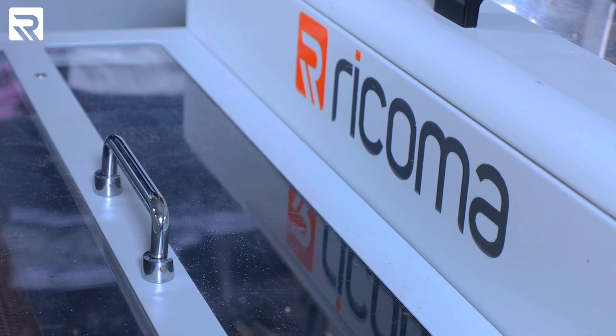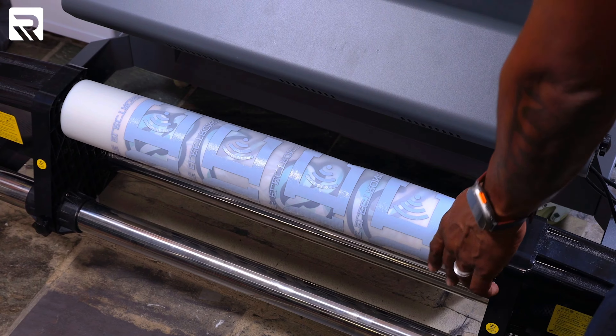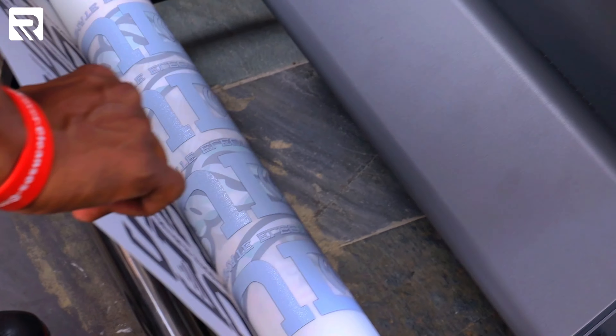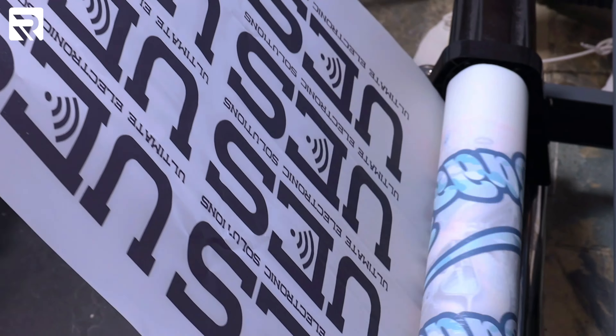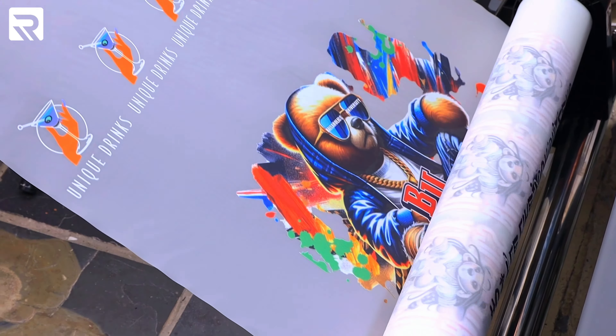The relationship I had with Ricoma and the trust factor — at the end of the day, I felt very comfortable with what they shared with me on how the machine will perform, what it can do, what it can't do, what it's designed for — commercial printing, bulk printing. I felt very comfortable that they were being honest and transparent with me about how it can increase my productivity in my shop.